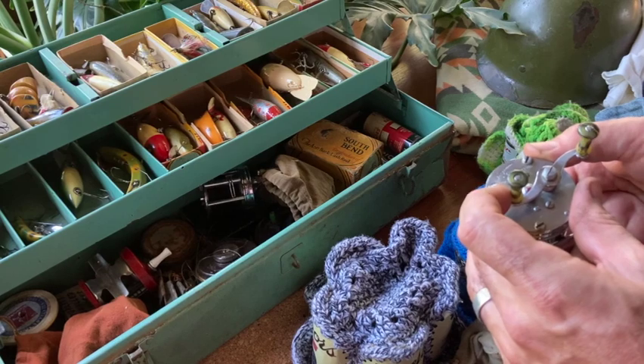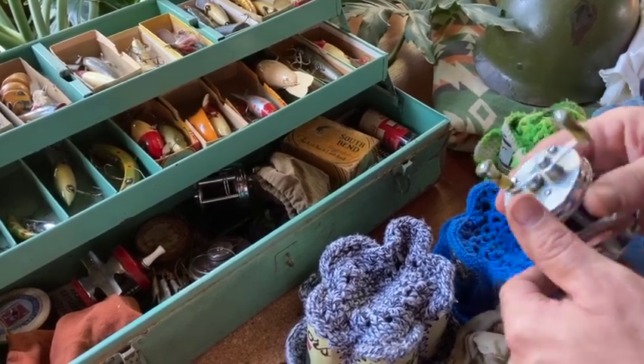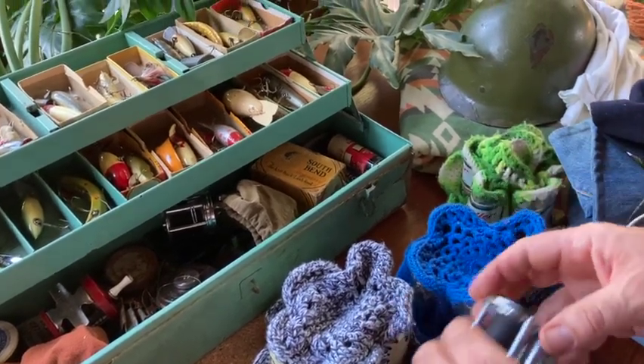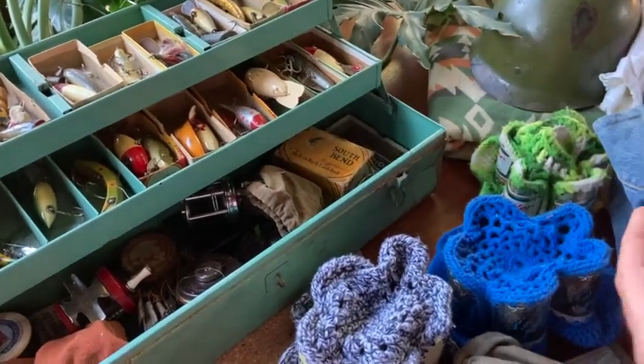This is the Shakespeare Criterion 1960 — probably not the date it was made, just the model number. Made in USA. Super quality. Why can't we do that anymore? Why do we have to ship stuff off to make it cheap and then throw it away?